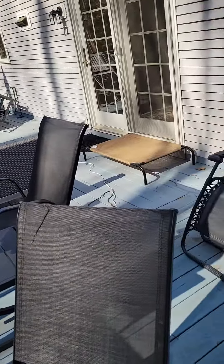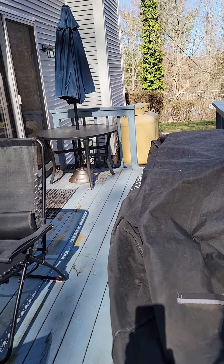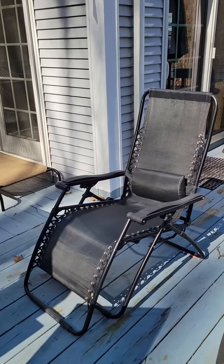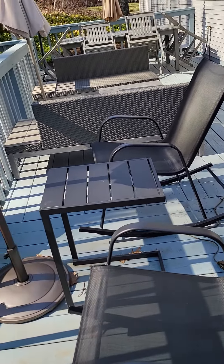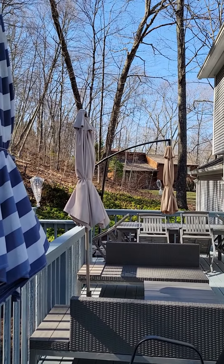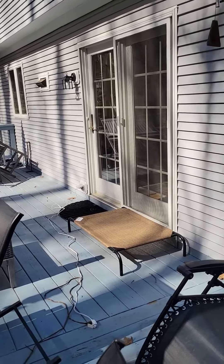Here's the deck. Got a grill, got a little table — I don't know what I'm going to do with that table, just leave it there for now. I've got two rocking chairs, a little table, and four umbrellas.